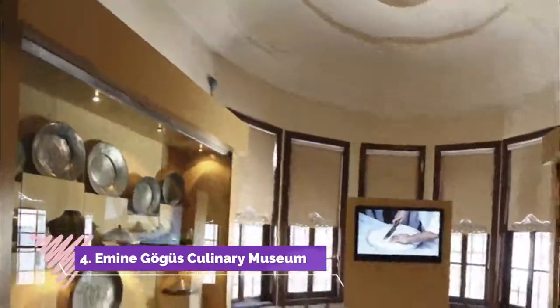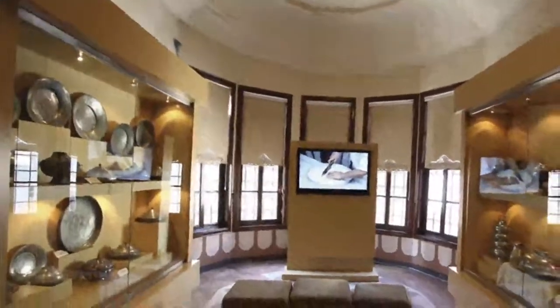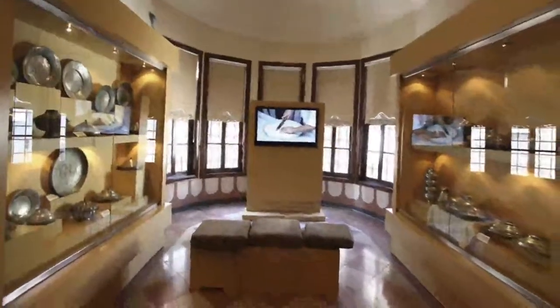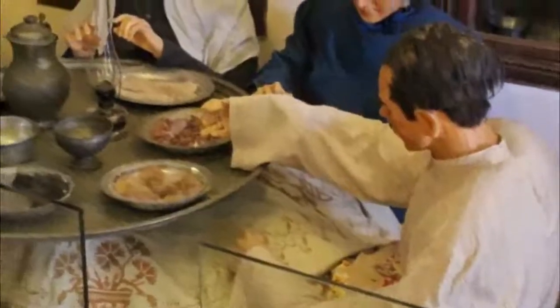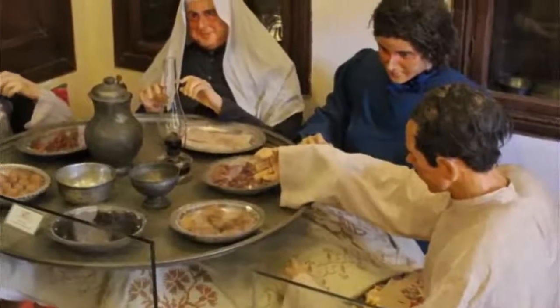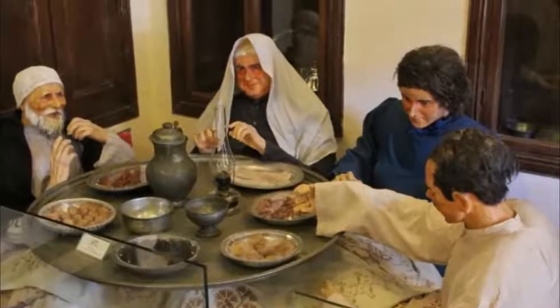Amain Gogus Culinary Museum. Crowned by UNESCO as the World Gastronomy City, Gaziantep's long gastronomic history dates back from the Iron Age, as showcased at the Amain Gogus Culinary Museum. The museum's purpose is to exhibit Gaziantep cuisine, providing visitors an informative tour of the ancient Gaziantep cuisine and several kitchen tools displayed in the facility.